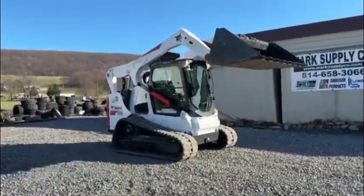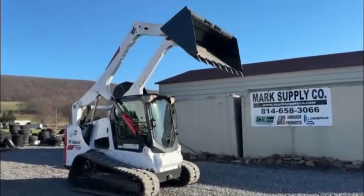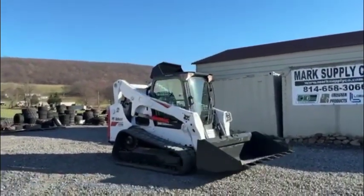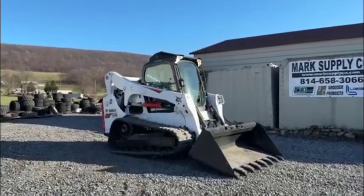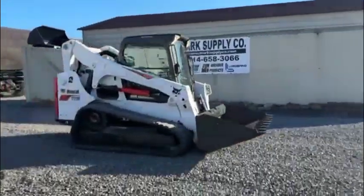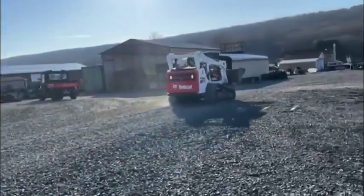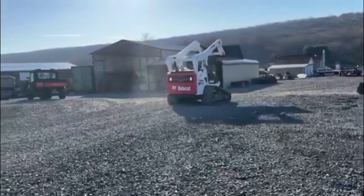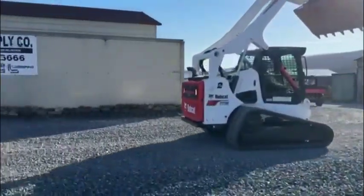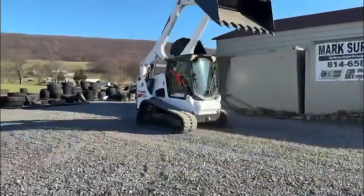A lot of you guys have mentioned in my videos that I own a 770 myself. And if I truthfully had the money right now, I'd probably take this one, sell mine, and keep this machine. Mine has 3,800 hours on it — been a great skid steer. I bought it with 3,000 hours on it. Over the course of two and a half years, I've put some time on it for several projects and we're still running it. Absolutely love the machine.